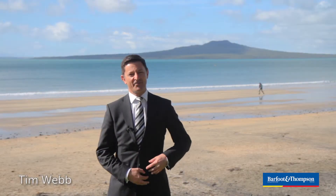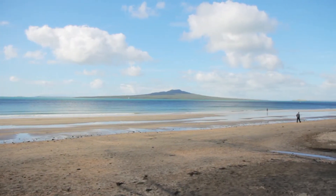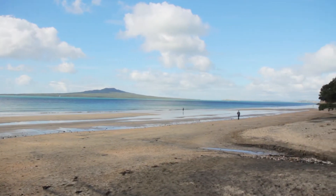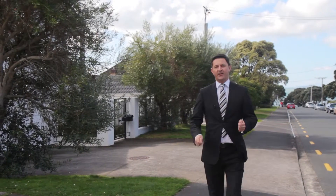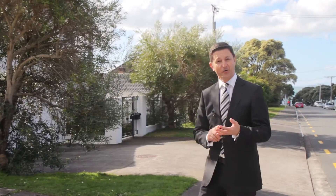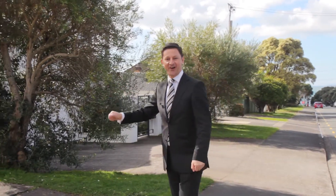Hi, I'm Tim Webb from Barford & Thompson, welcome along to Takapuna Beach on a beautiful Monday afternoon. Just imagine this playground at the end of your street — you can bring your paddleboard down here, your windsurfing gear. This is literally on your doorstep. It's exactly 231 steps from the beach to this spot — from the sand at the beach. Right down this driveway here is the main attraction, so come on down, we'll give you the guided tour.